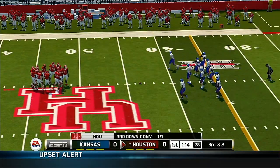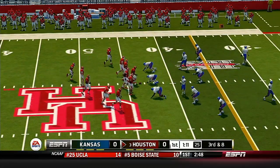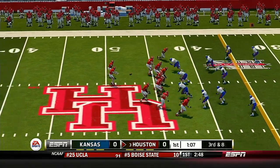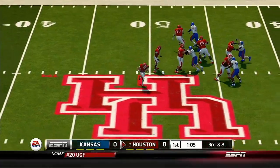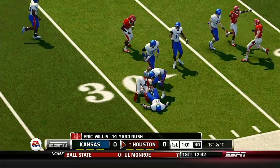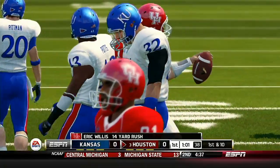This is the eighth play of the drive. He's scrambling — the quarterback's going to run it and he's got room to work, and they make the stop around the 30-yard line.